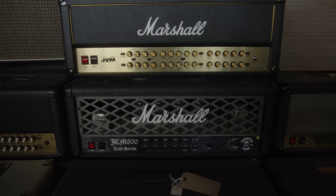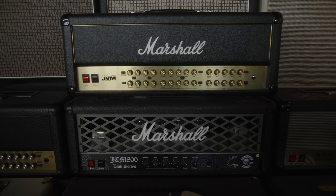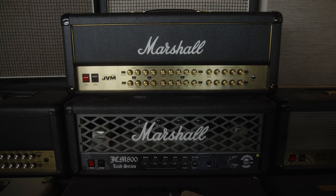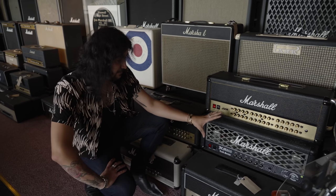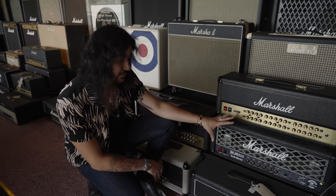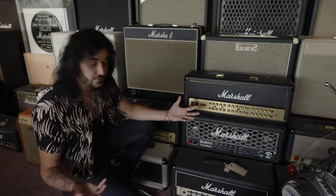You've got the Satriani signature JVM, just above an amplifier which has never been released. This was the second Zakk Wylde signature Marshall amplifier — before he left Marshall and started his own Wylde Audio thing. This never came to production. Looks very, very cool — kind of a similar grill to the Mustaine, but it's essentially a modern JCM 800.